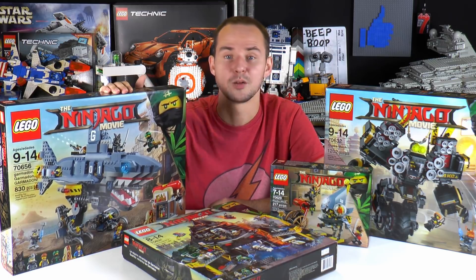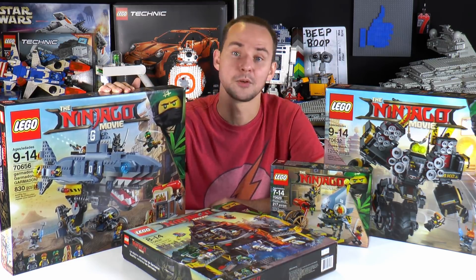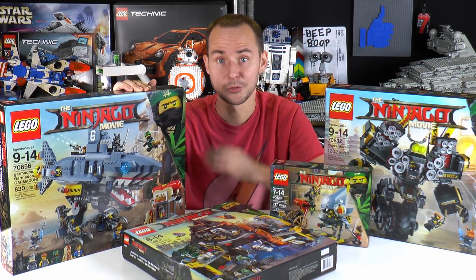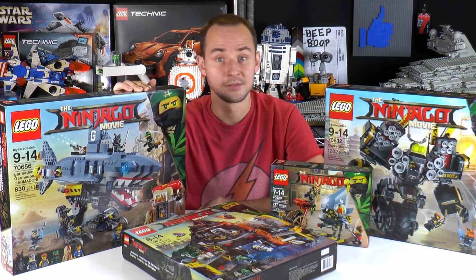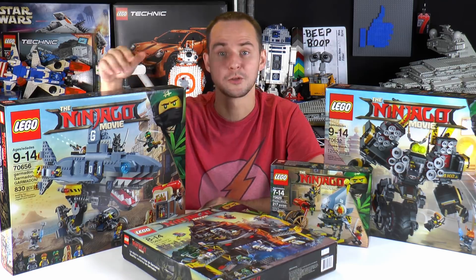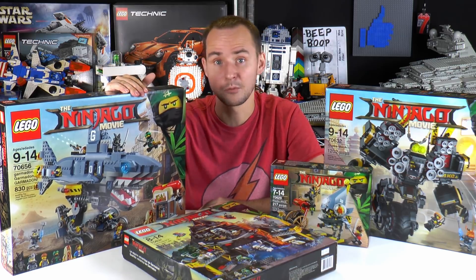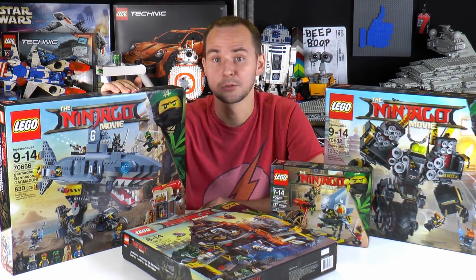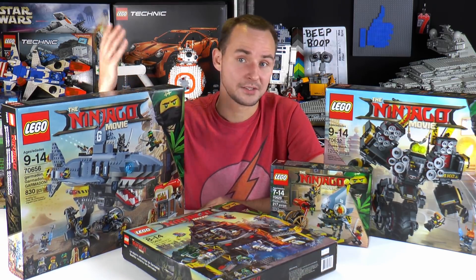The Ninjago Movie Wave 2 sets are available — you can go to a Lego store and get them right now. Also, congratulations to Sula and Dakota, the winners of our gift card giveaways — the Target and Fandango ones. Those gift cards should be on their way to you right now. The next giveaway we should announce hopefully next week.